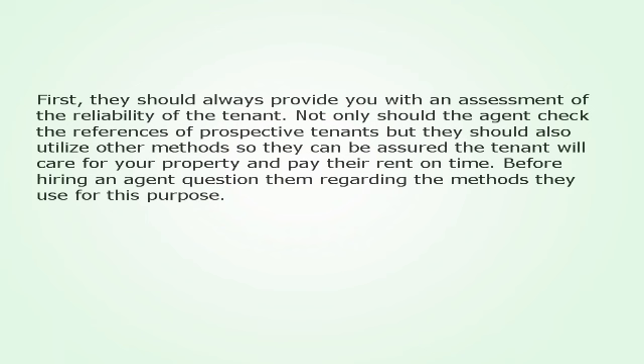First, they should always provide you with an assessment of the reliability of the tenant. Not only should the agent check the references of prospective tenants, but they should also utilize other methods so they can be assured the tenant will care for your property and pay their rent on time. Before hiring an agent, question them regarding the methods they use for this purpose.